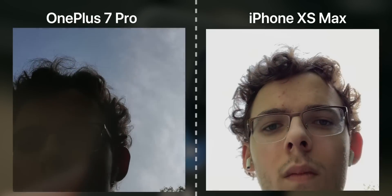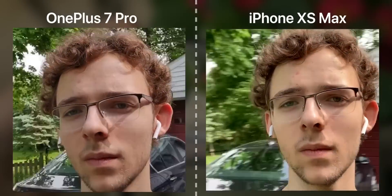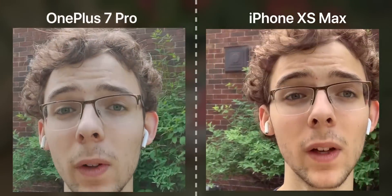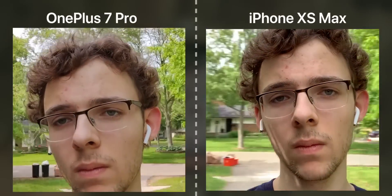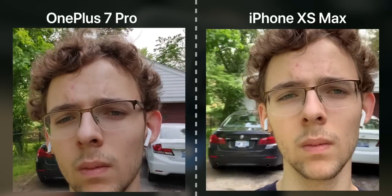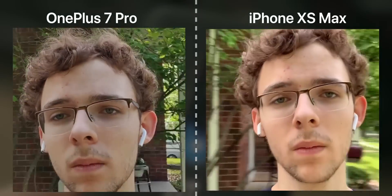Last but not least, comparing front-facing video: it's a similar story — OnePlus captures a less sharp, flatter but colorful image, while the iPhone outperforms in dynamic range, contrast, and the stereo audio makes a big difference. Stabilization on both devices is on par. Front-facing video isn't something most people use constantly, but if you're vlogging, you might want the iPhone for better audio and image quality. That said, OnePlus with this update does push out a really decent, more than adequate image.